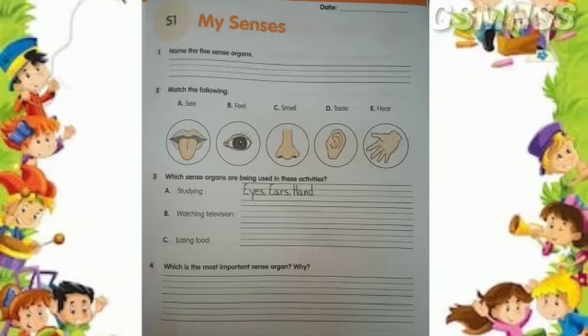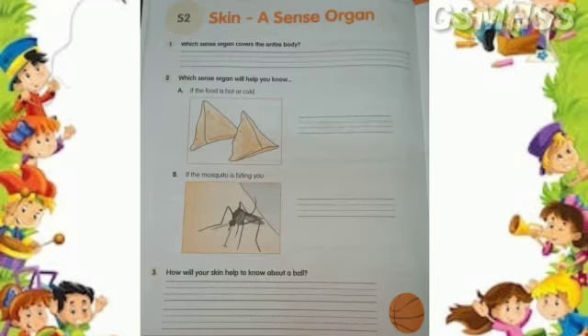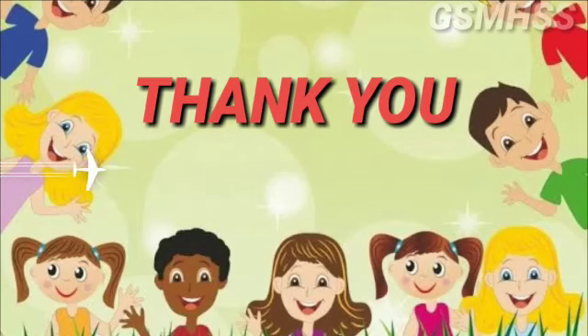Finish page number 17 first, and then finish page number 18. Thank you.